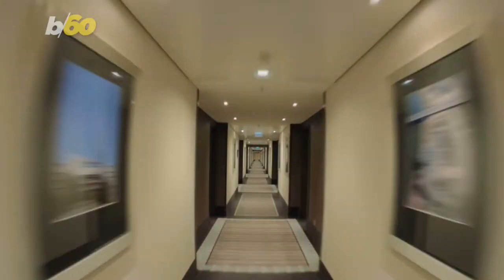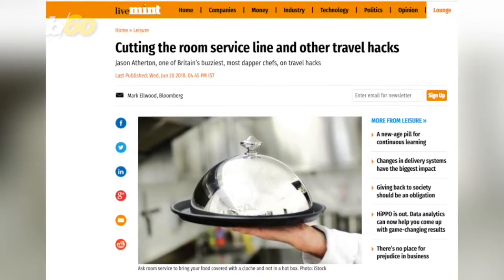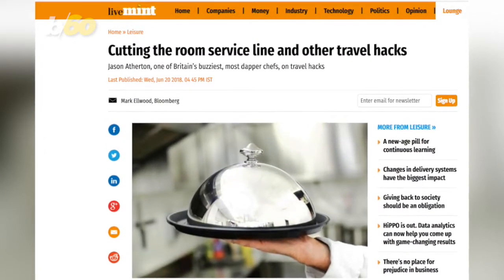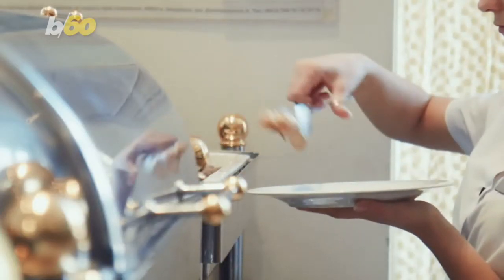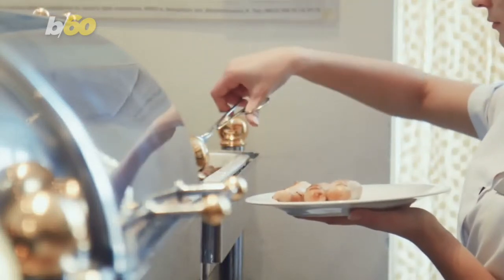And he knows what he's talking about — he trained under famed chef Gordon Ramsay. During an interview, Atherton told the website Live Mint it's all about asking for a cloche. That's it, just ask for this metal lid. He said, quote, 'If I order room service, I always, always say I don't want my food in a hotbox. Leave it on the table with a cloche on top.'